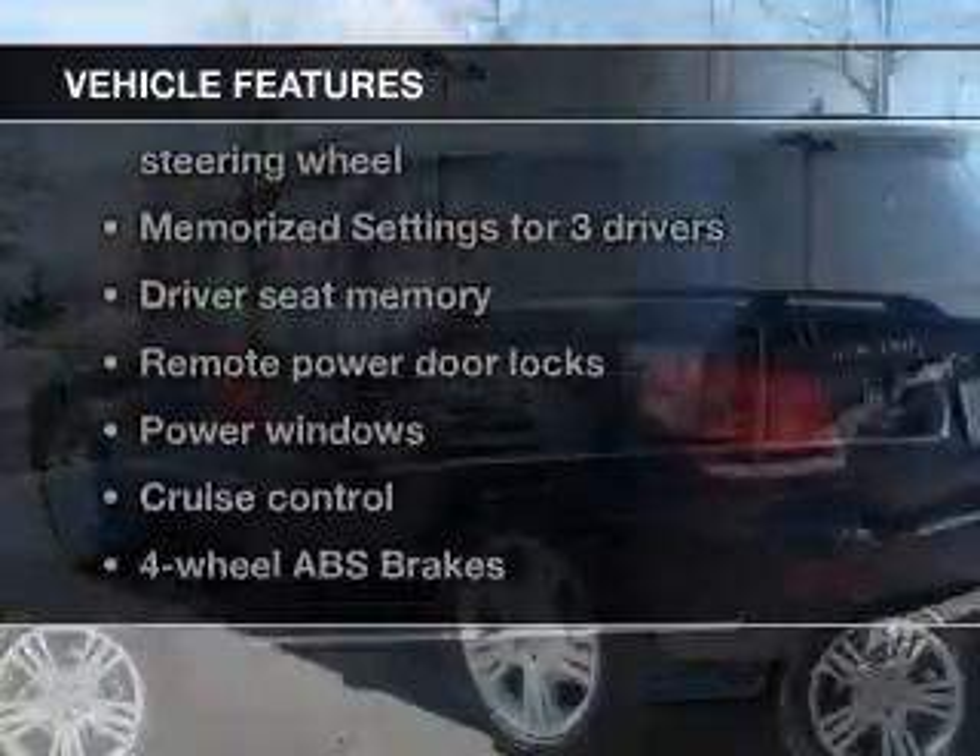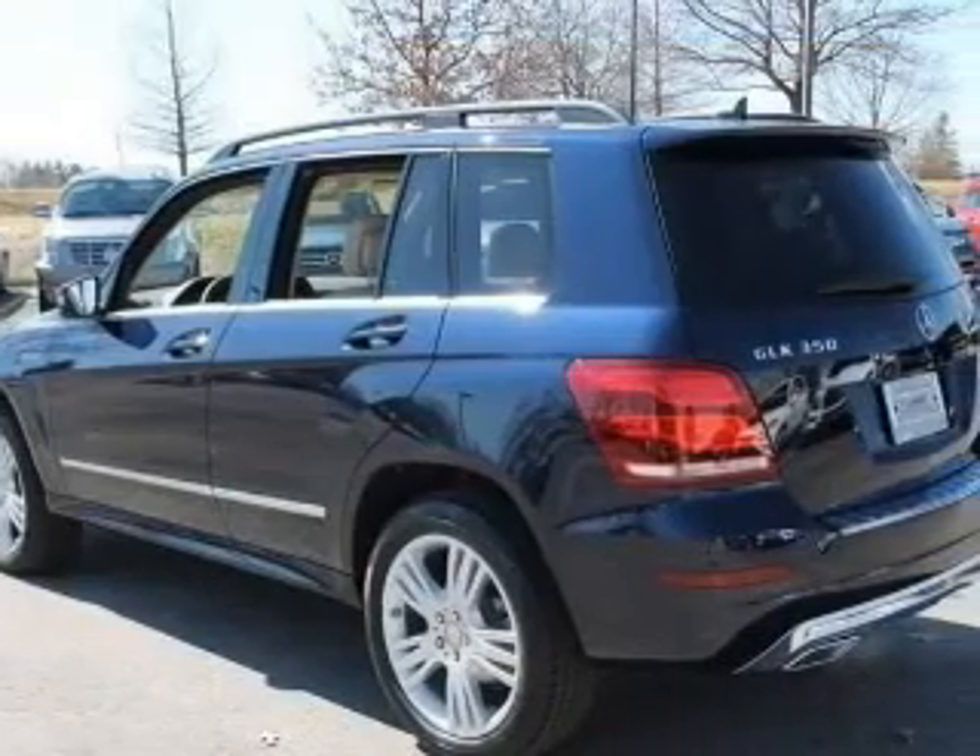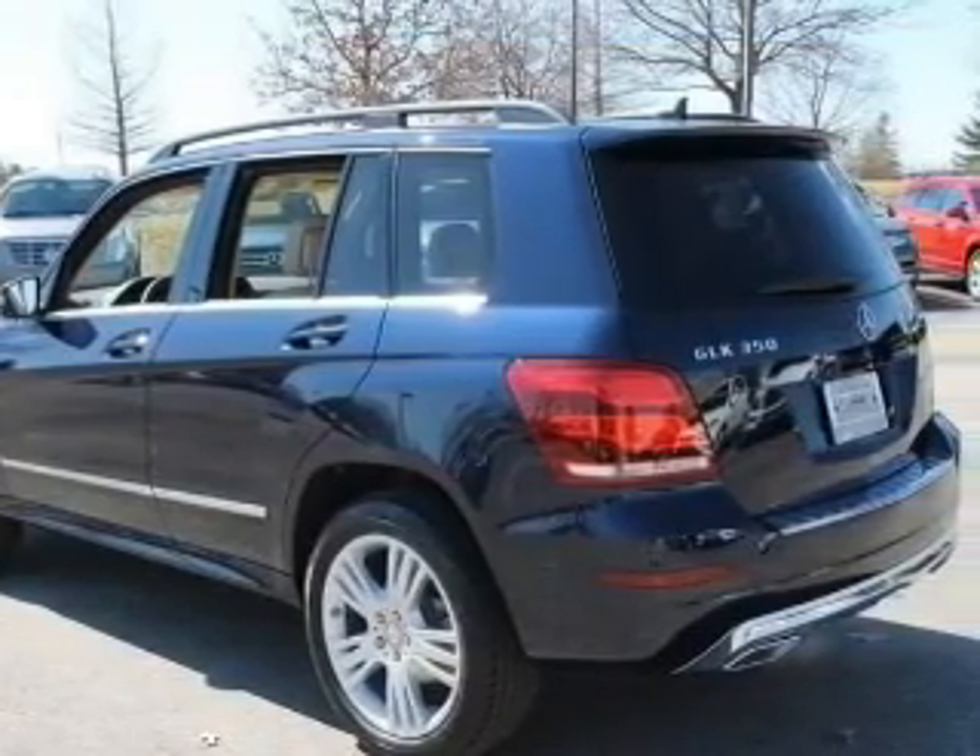Plus enjoy these notable features that are included in this vehicle: keyless entry, power door locks, power windows, and cruise control.